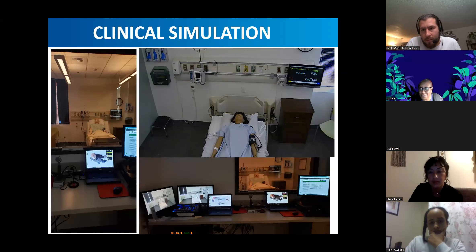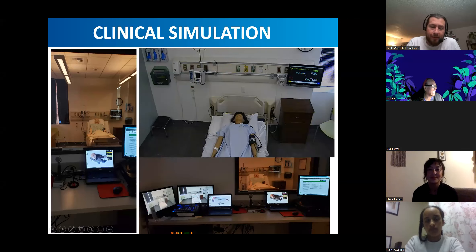Oh, thank you, because I sure forgot to record. Thank you, whoever recorded that for me. Yay.